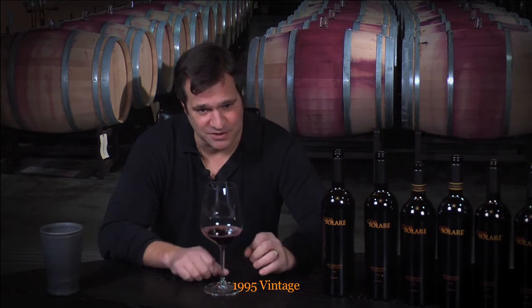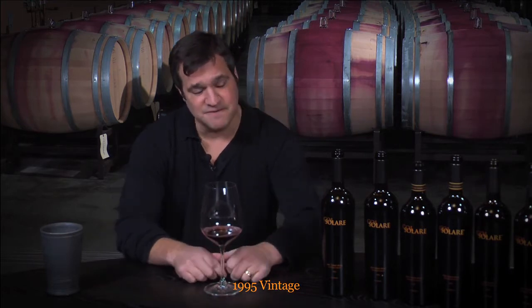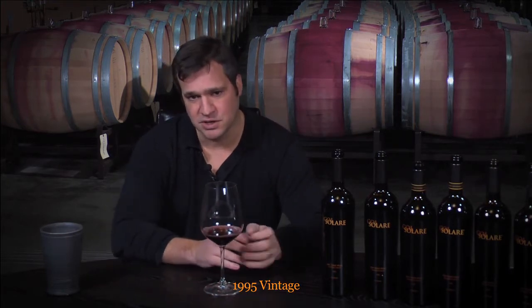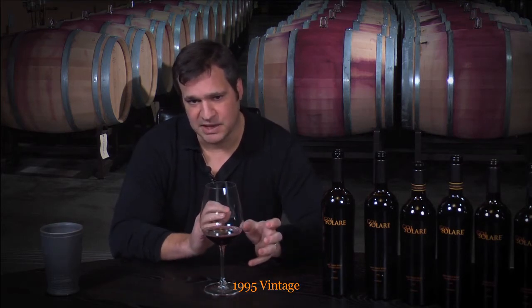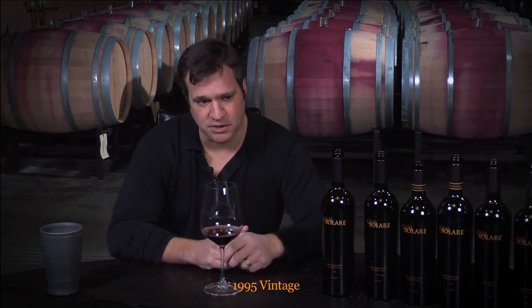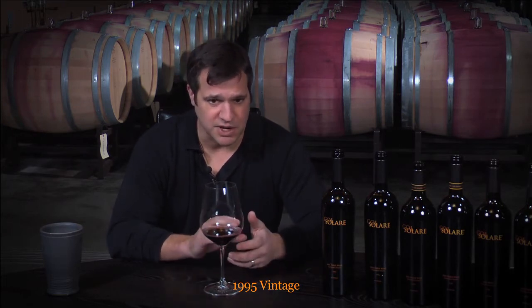Very small, dark, intense fruit. 1995 as a vintage was a cooler year, and the grapes in general were much more elegant in style. It wasn't a big tannic year, it wasn't a big year of heat. In fact, it was the first of three kind of cool vintages in the Columbia Valley.